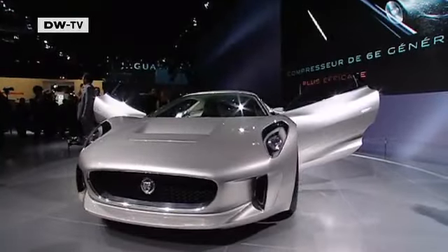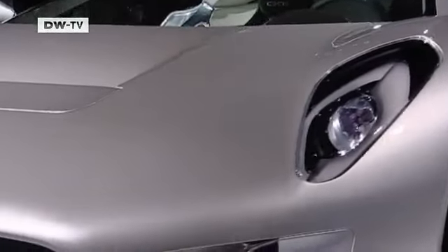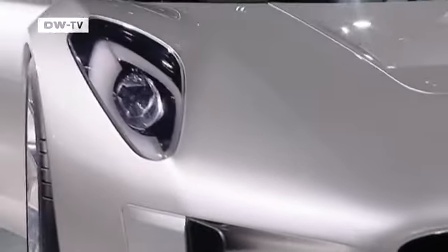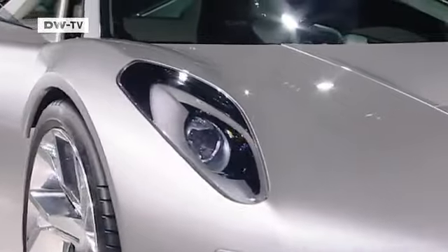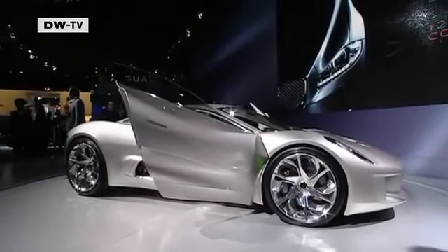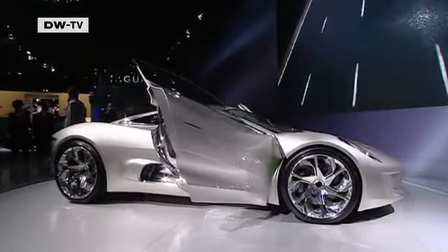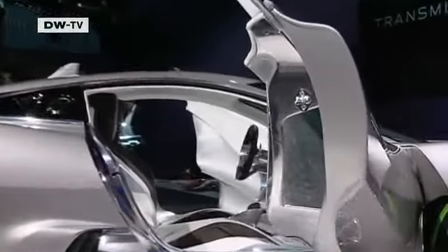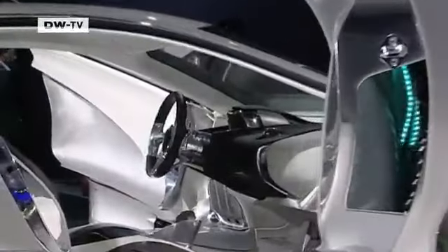Even super sports cars are no longer just about performance and are now being offered with alternative drive models. The Jaguar CX-75 has four electric motors, one at each wheel, for a combined 780 horsepower, going from zero to 300 kilometers an hour in an incredible 15.7 seconds. Two micro gas turbines can charge the batteries while the car is underway.